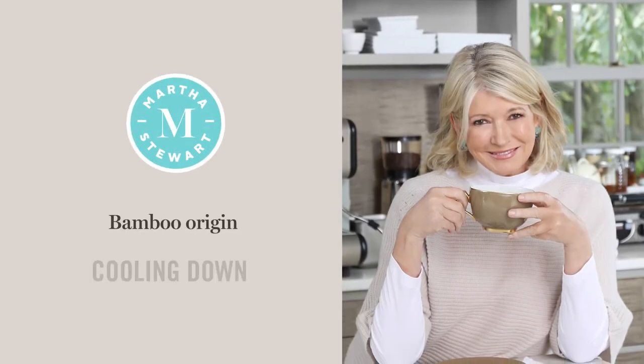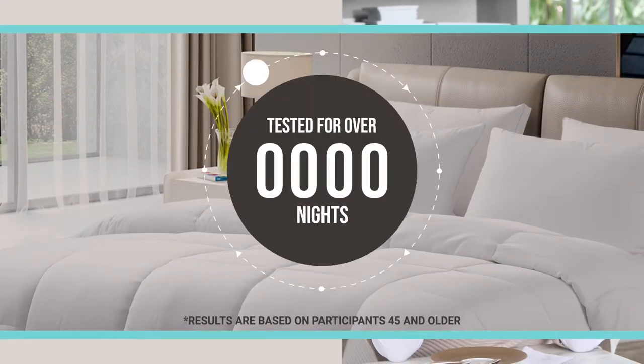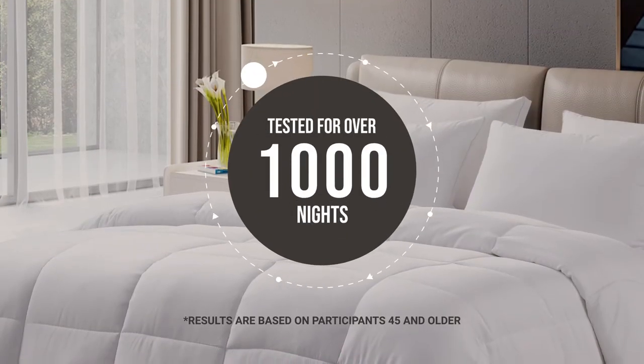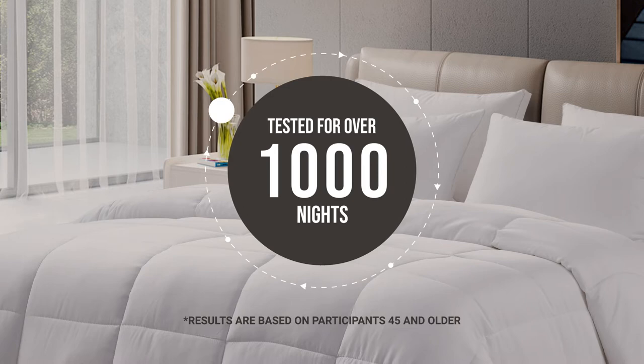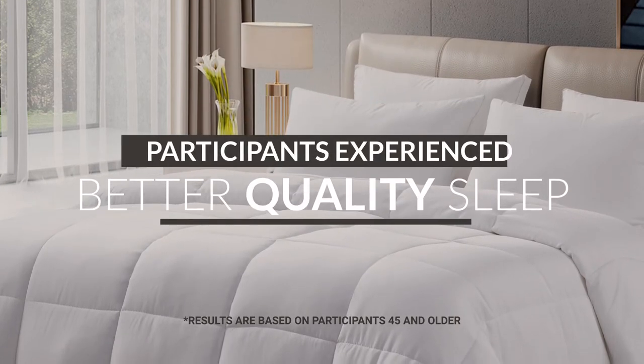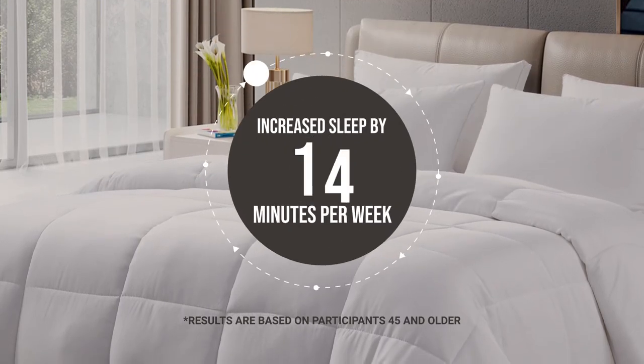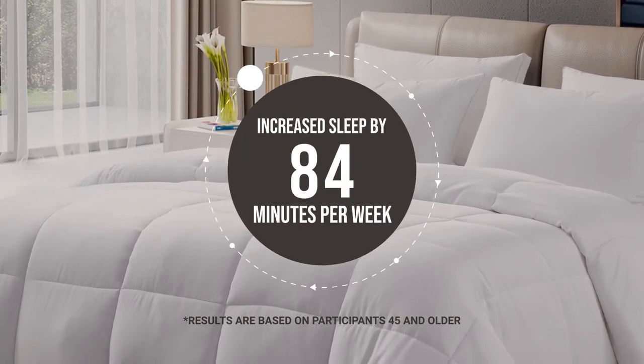Introducing the Martha Stewart Bamboo Origin Cooling Down Alternative Comforter. Tested for over 1,000 nights by SleepScore Labs, an independent sleep science company. SleepScore Labs participants experienced better quality sleep and increased their sleep by 84 minutes per week on average.